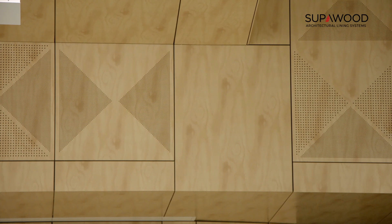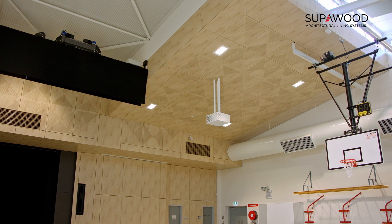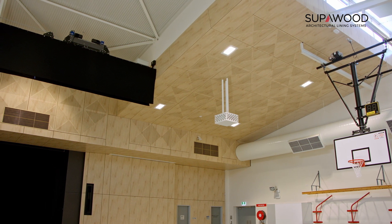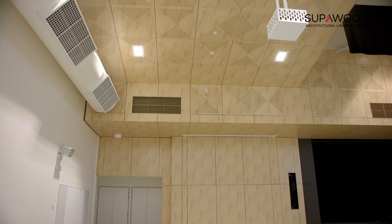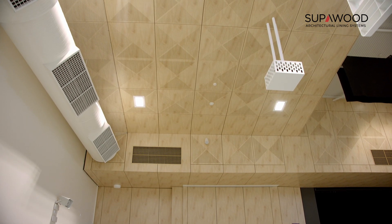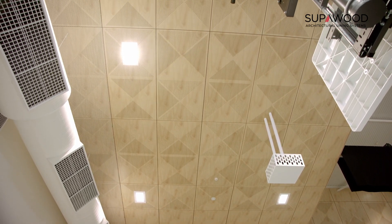I think the end results have come up really well. Our involvement with Superwood started with the shop detailing of the acoustic panelling. The architect had particular ideas about ensuring panel widths were consistent, margins were equal, and we had no small cuts. So there was a process of shop detailing and laying out all the panels in plan and elevation to make sure that the architect's vision was achieved with alignment of windows, louvers, and lots of other factors.